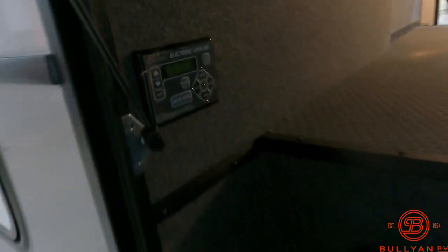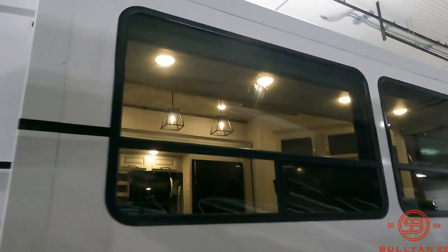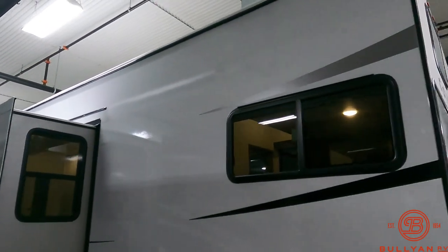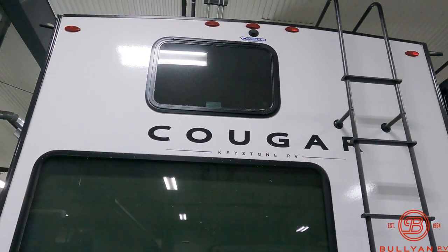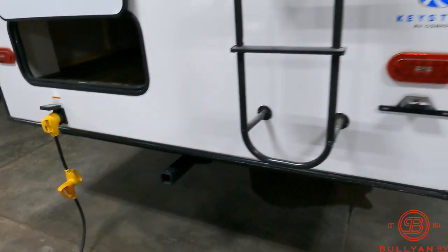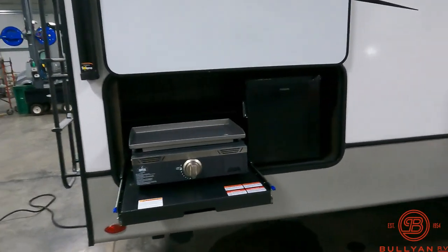Don't forget the all-important auto level — hit a button, walk away. Perfect for folks who don't want to get down on hands and knees to level. Nice big windows overlooking the lake or your campsite. There's a nice storage compartment back there — nice and deep. Roof ladder and a full walk-on roof with 200 watts of solar. It's backup camera prepped. You have a receiver hitch in case you want to pull an ATV trailer or even a boat — we've got 70 feet to work with here in Minnesota.